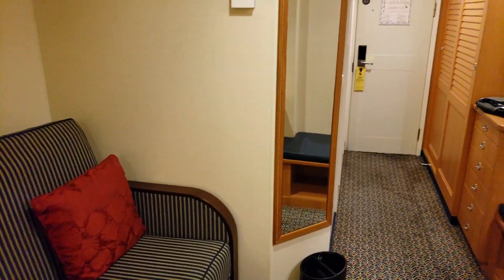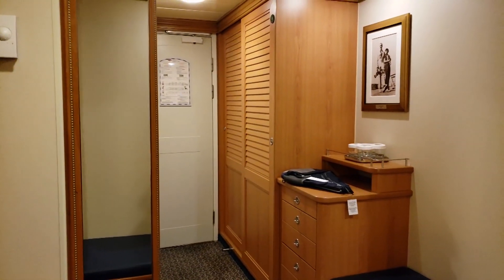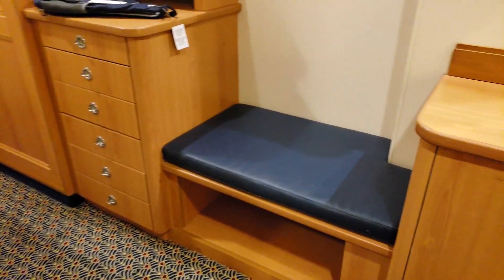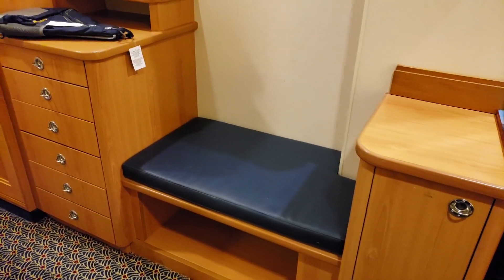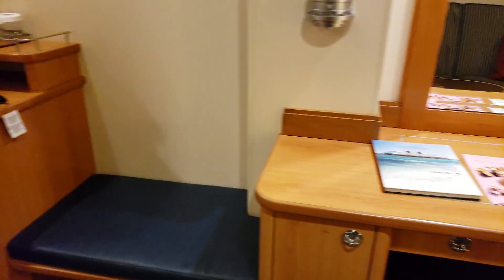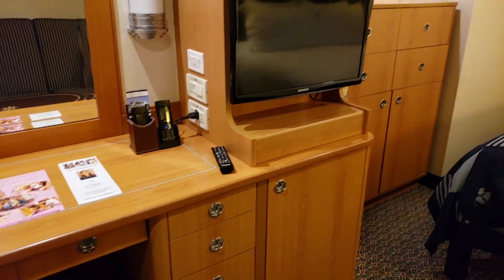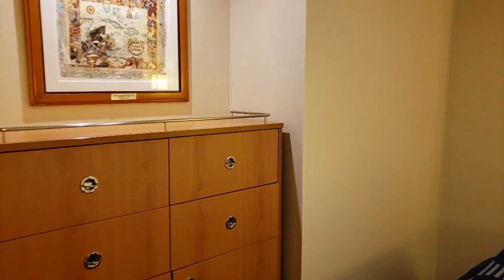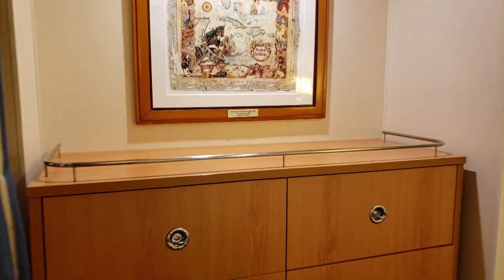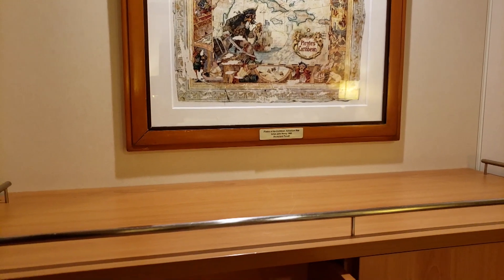We have a couch here that is actually a pullout as well. And looking back over here — oh my gosh, look at this! We have a nice little seat. That's gonna be kind of cool to sit on and get your shoes on — really convenient. And the dresser here, and the TV. Here we have more cabinet space. Let's take a look at all this and see what we got.